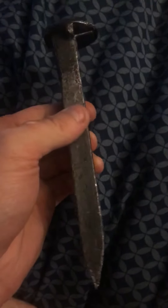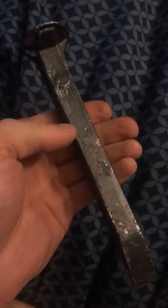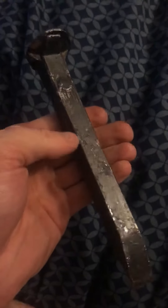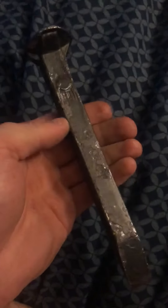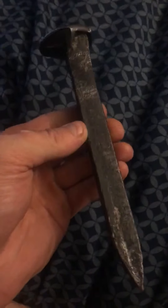Hey guys, what we're looking at today is a very special railroad spike off the Pennsylvania Railroad. This particular railroad spike was from 1950 and it's never been used — for a Pennsylvania Railroad.